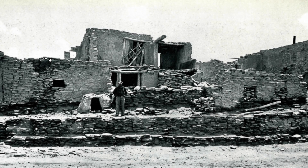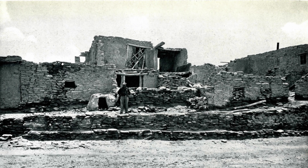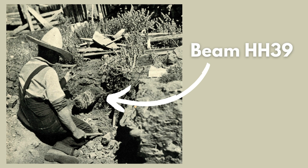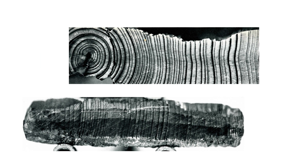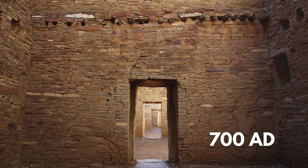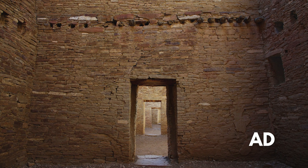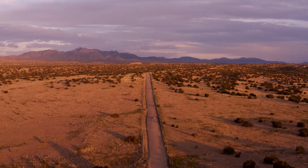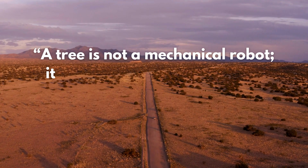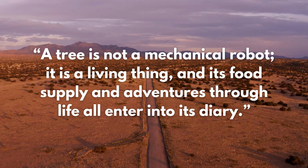The last piece of the puzzle was to connect this 580-year period to a more recent chronology. After scouring villages all around the Southwest, they eventually found Beam HH39 at Whipple Ruin in Arizona — the 39th tree ring specimen of their research — which bridged the gap between prehistoric and more modern tree chronologies. Based on this dovetailing of rings, it was concluded that Pueblo Bonito dated to around 700 AD, much more recent than its previously suspected age of 2,000 years. As Douglass said, 'A tree is not a mechanical robot. It's a living thing, and its food supply and adventures through life all enter into its diary.'